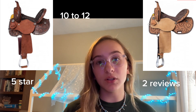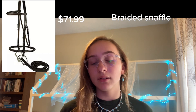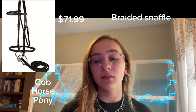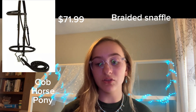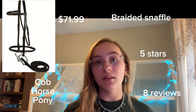For my Western bridle I have for you today, it is the Gatsby Braided Raised Bridle — it has a braided snaffle bit, and it's from State Line Tack at $71.99. The different sizes for the bridle are cob, horse, or pony, so similar to the English bridle but it does not have an oversized option — something to look out for if your horse requires an oversized bridle. It has five stars with eight reviews.